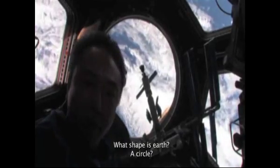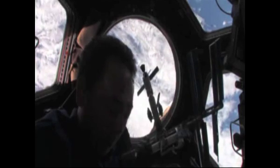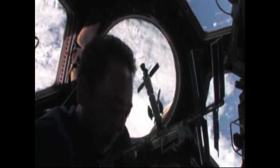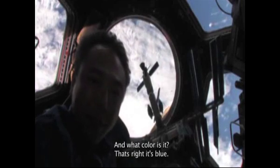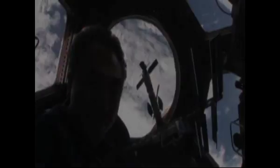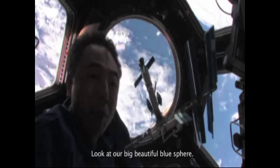What shape is earth? A circle? Actually it's called a sphere. And what color is it? That's right, it's blue. Look at our big beautiful blue sphere.